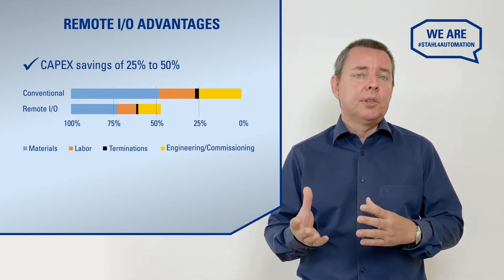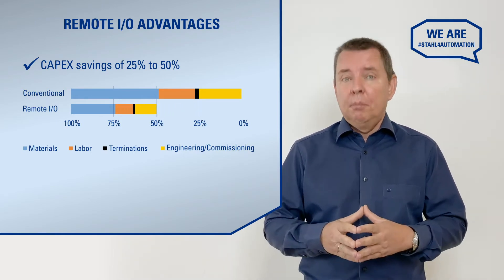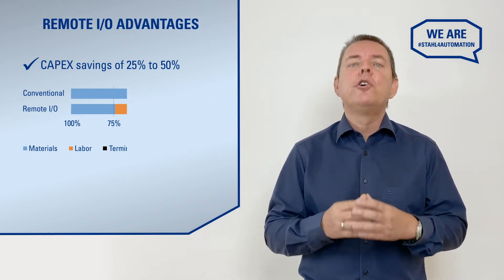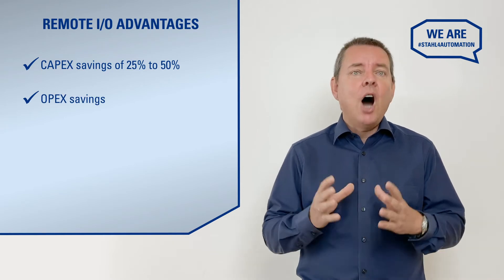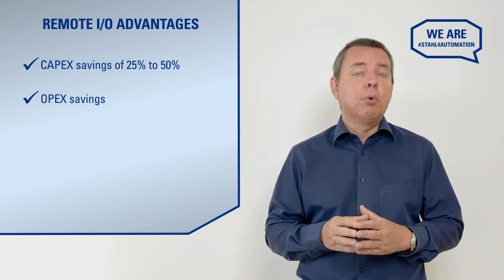And you also save on cables, installation materials, engineering costs, etc. Better still, enhanced diagnostics, process transparency, and full remote access let you save on maintenance and operation. How much would a shutdown cost you? And how much would you save by avoiding one?